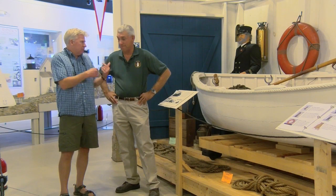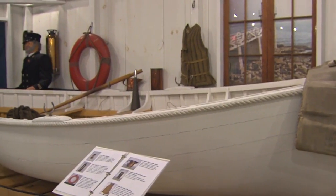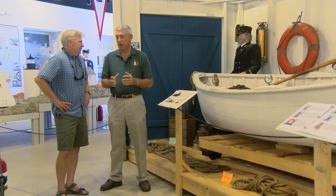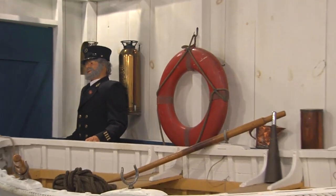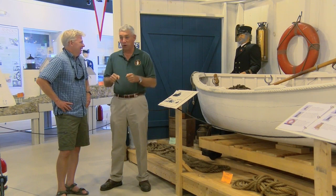We're in the portion of the museum dedicated to the Life-Saving Service — that's the precursor to the Coast Guard. Here is a typical peapod that they would have in a life-saving station. It's almost hard to imagine, but when the weather was bad, these guys went out — no life jackets like we have today, just their cap and their oil skins. It was a tough life.